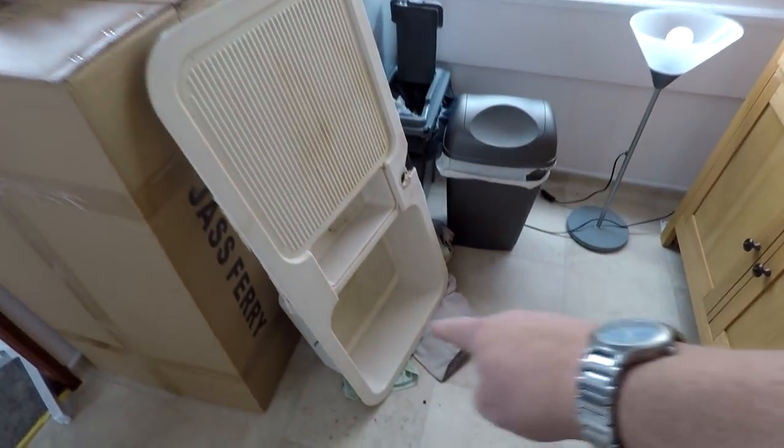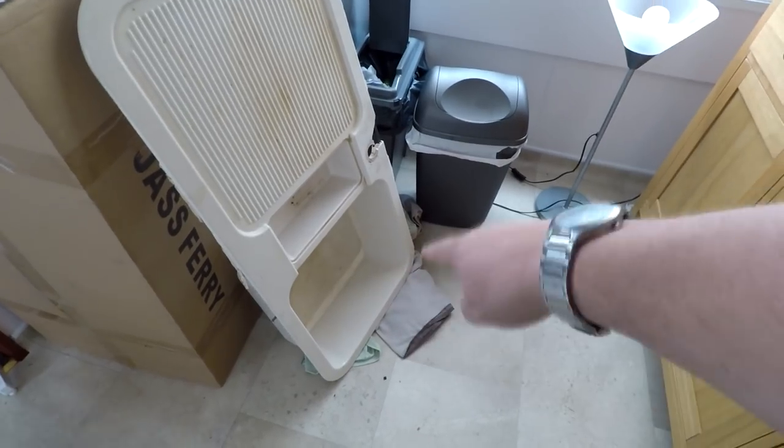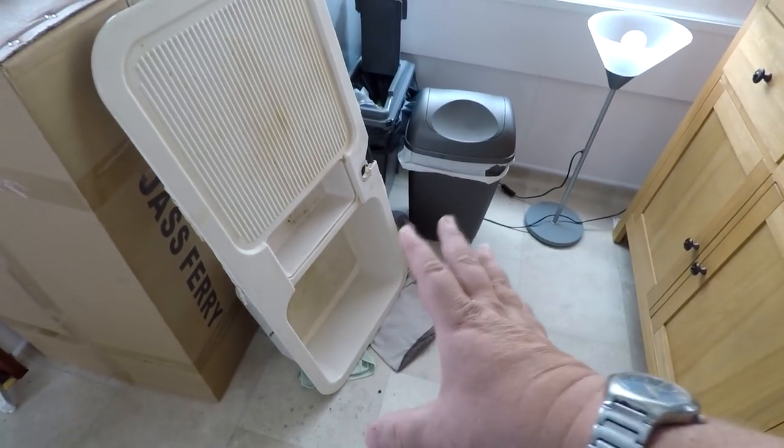Coming into the kitchen area, we've got this old sink here — as you can see, which I've actually taken out. This was damaged along the inside edge; someone had fixed it with mastic, so that had to come out anyway. And this is where we are with it now.